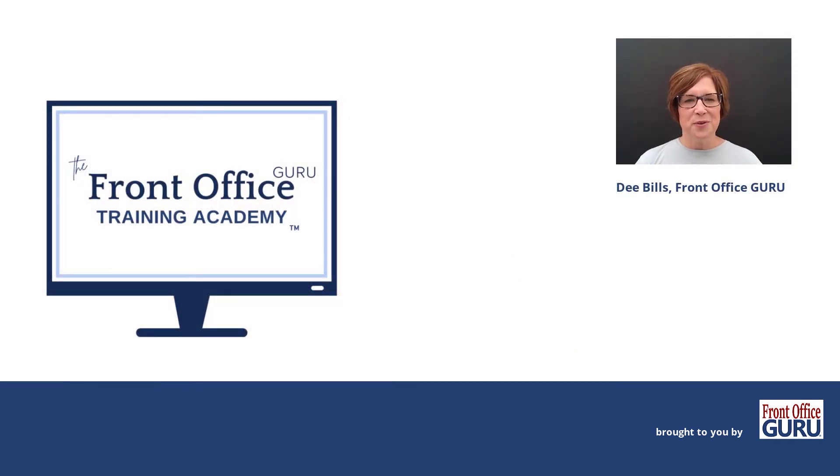Hi, I'm Dee Bills, Front Office Guru, and I'm so excited to introduce you to my new online academy for your front desk. But first, I want to share why it's so important to provide consistent training and what happens when you do.